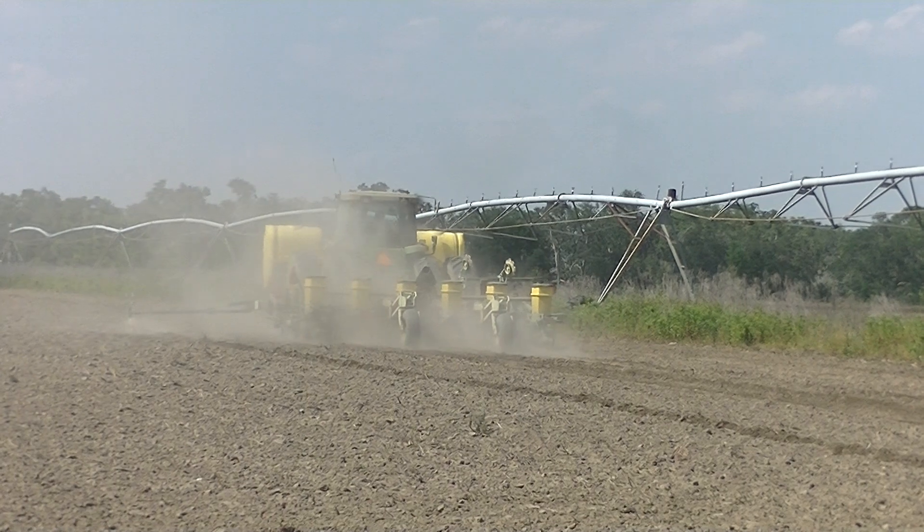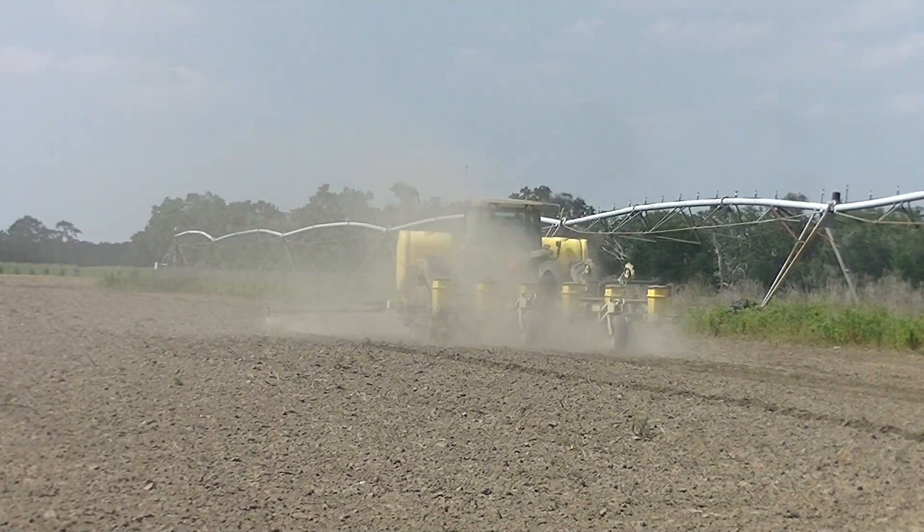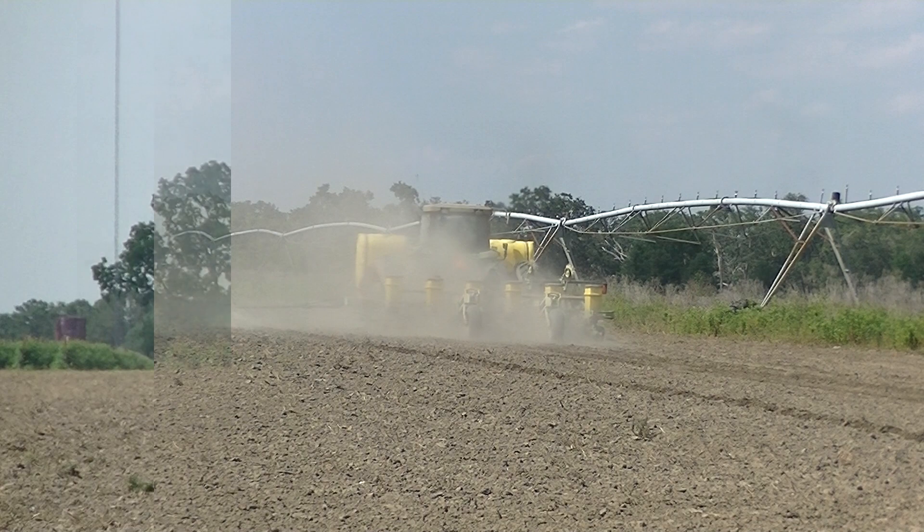They do not plant with GPS. They do it the old-fashioned way — steering wheel and an eyeball.